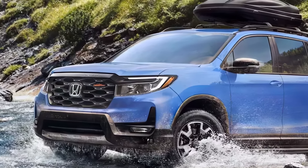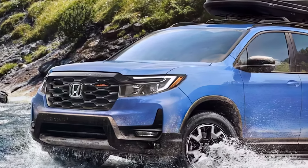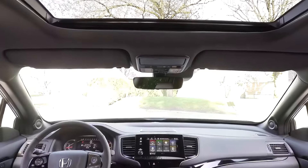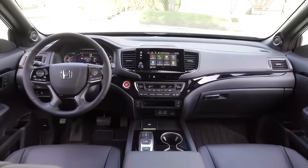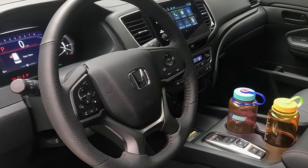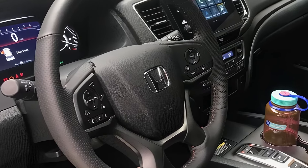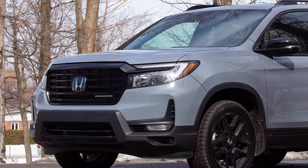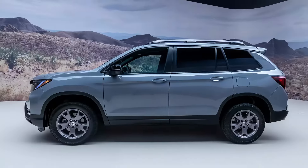The Passport has always been decent off-road, and it sounds like 2025 might see some improvements there too. We might see a slight increase in ground clearance for better approach and departure angles on trails. The suspension could also be retuned for better handling on uneven terrain. There's even talk of a new dedicated off-road drive mode to optimize the Passport for adventures off the beaten path.